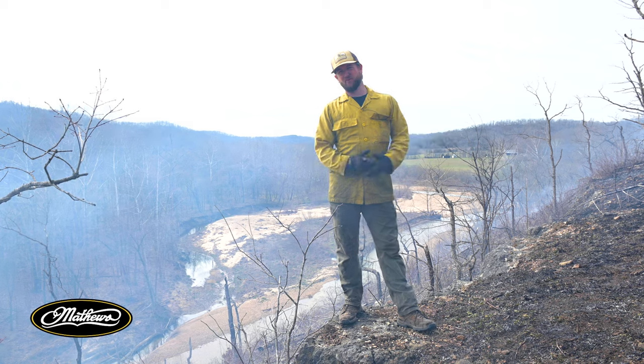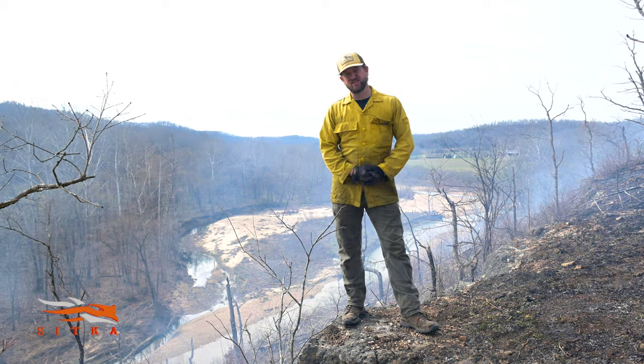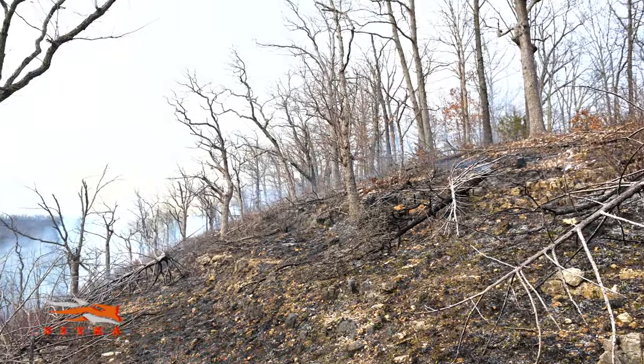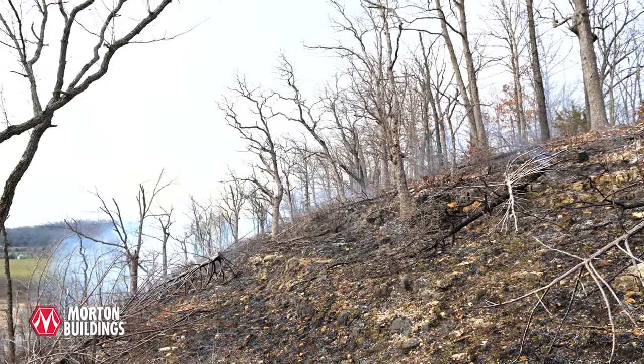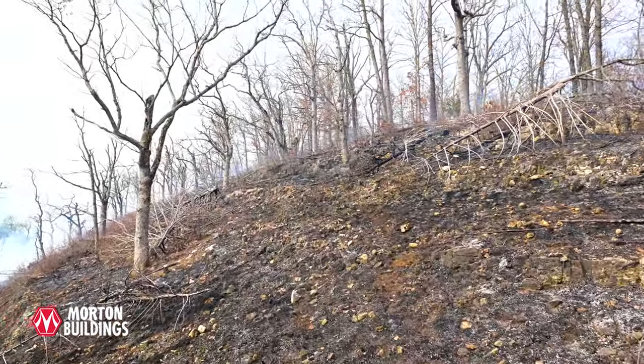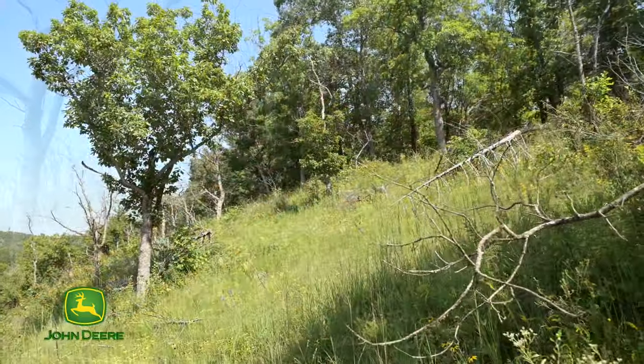This one's just recently burned — as you can still see the smoke, it's not completely burned up — but we're setting back the woody vegetation, trying to stimulate new forbs, more herbaceous plants, and provide great brood rearing habitat for wild turkeys. It's pretty common on these glades to see grasses continue to colonize post fire.